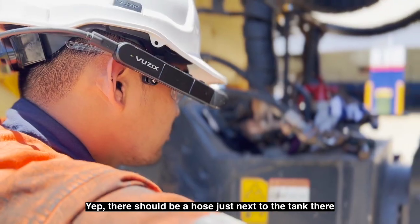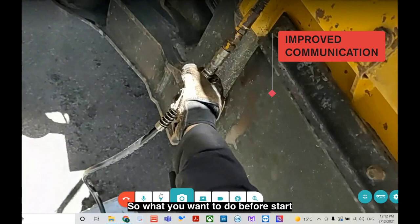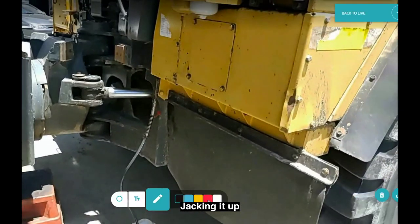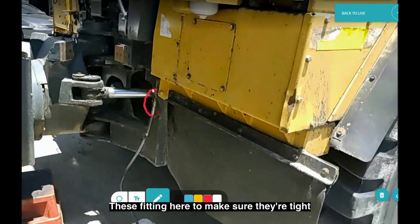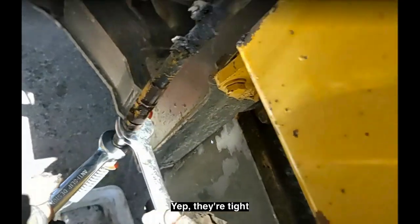There should be a hose just next to the tank there — and that's your hose there. Before we start jacking it up, you want to test these fittings here to make sure they're tight, because there will be a lot of pressure going through that line. They're tight.